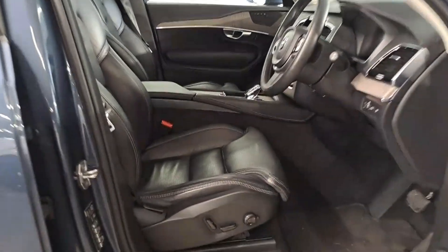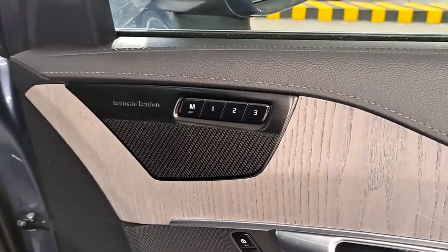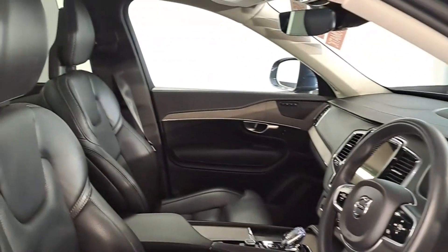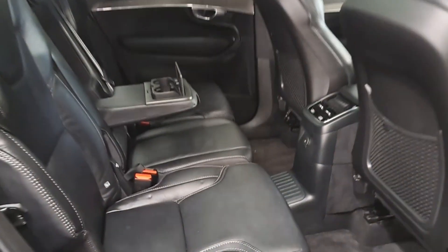This is the later Recharge plug-in hybrid. Some nice features here include the Harman Kardon sound system, memory seats, and a nice ash wood finish on the door panels. Moving to the back, you can enjoy a nice generous leg room in the middle row.